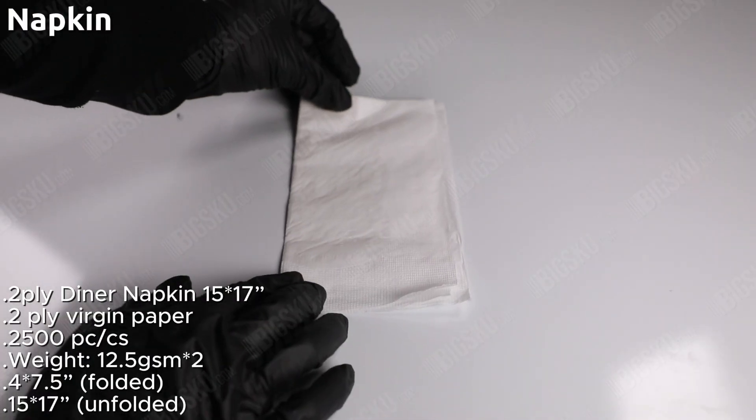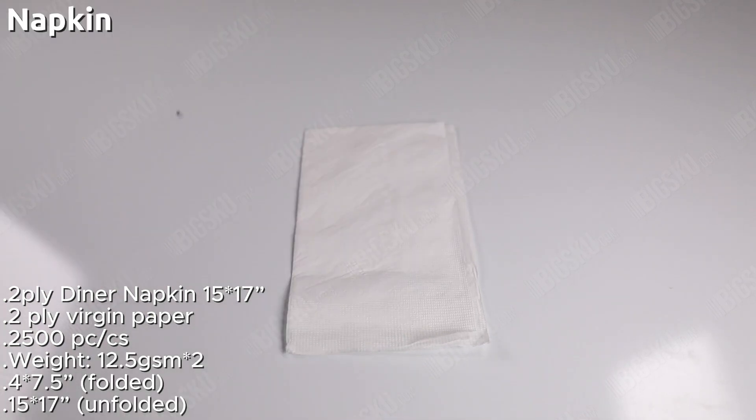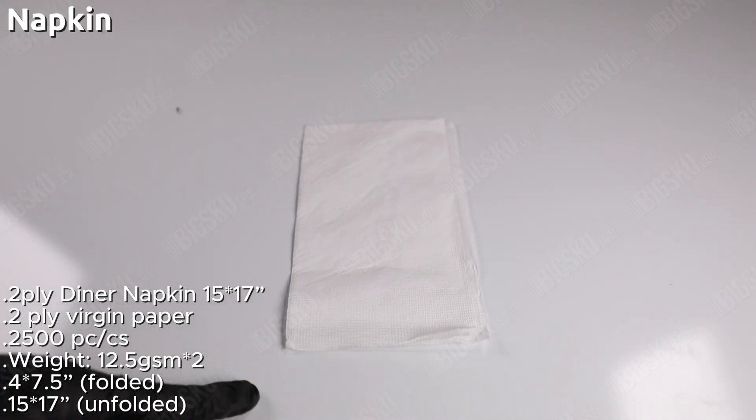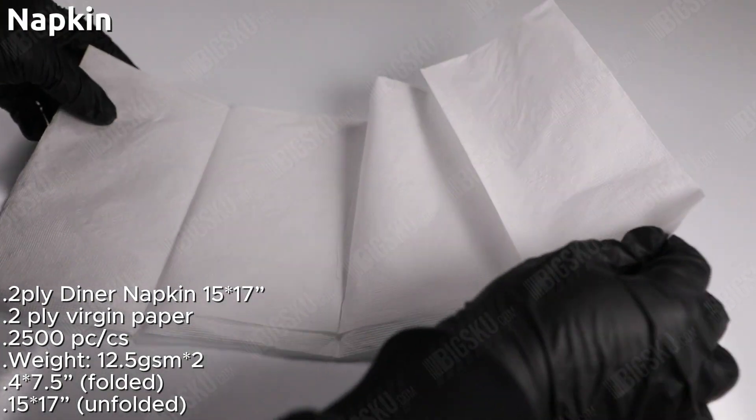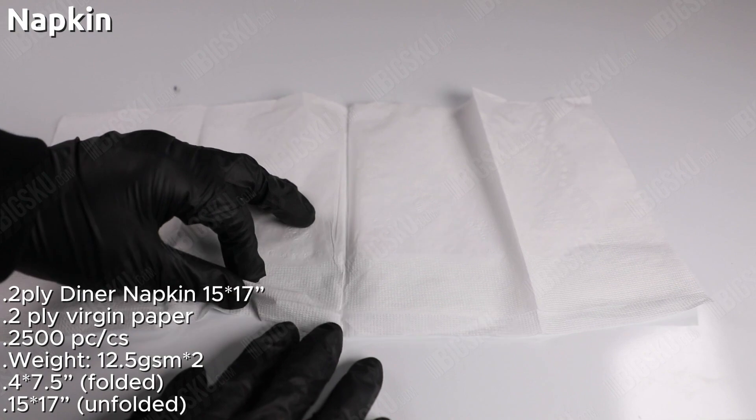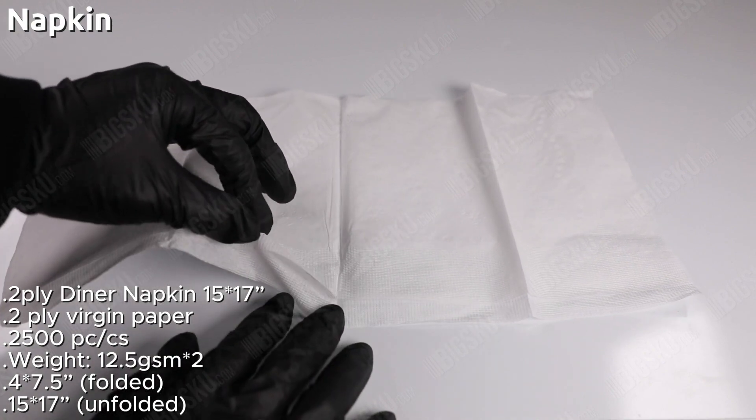Elevate your dining experience with our 15 by 17 paper dinner napkins, now available in a set of 2,000 pieces. These napkins are perfect for any occasion, from casual family dinners to elegant weddings and formal events.